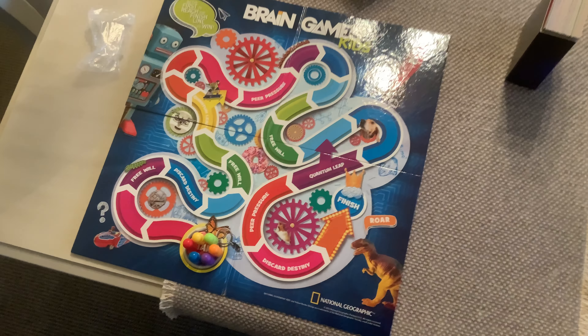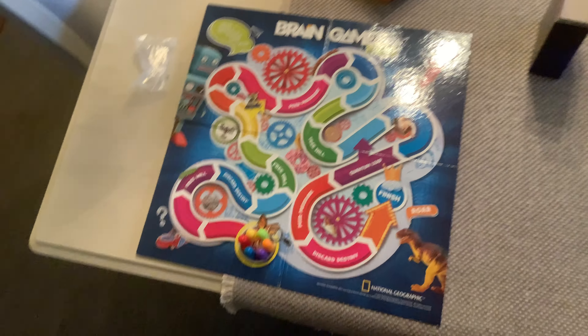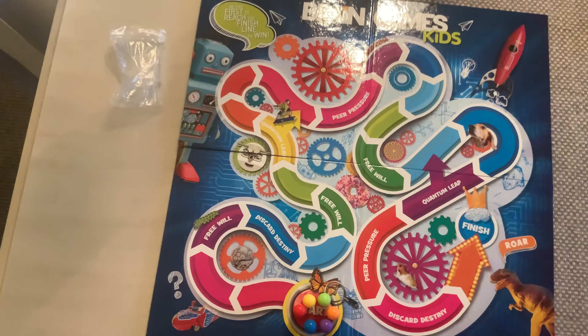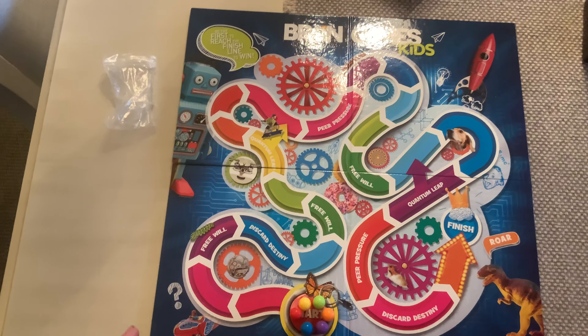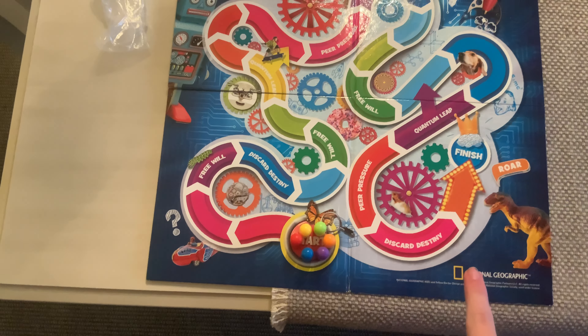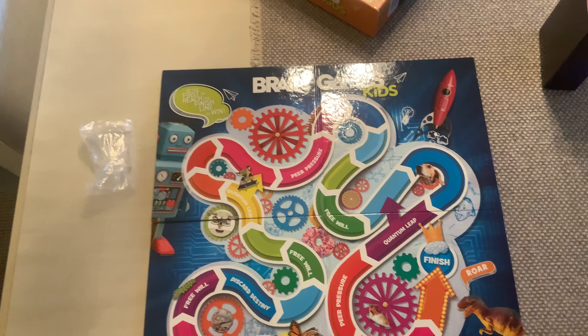Good day, folks. Today I'm going to be giving you a quick review on this game called Brain Games Kids Edition. This game is probably unheard of because it's actually invented by National Geographic.